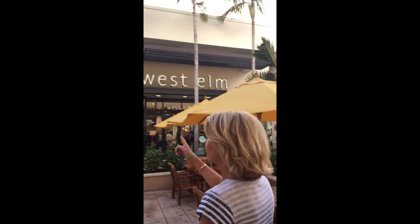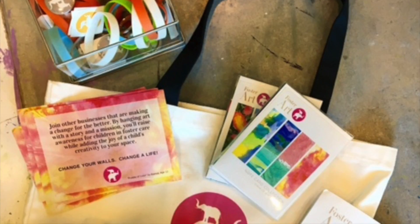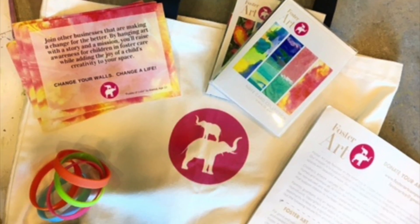Inside, the kids are making watercolors, and in September we're going to have a pop-up shop featuring Foster Art Kids watercolors from here in South Florida. It's going to be so much fun. We love Foster Art!